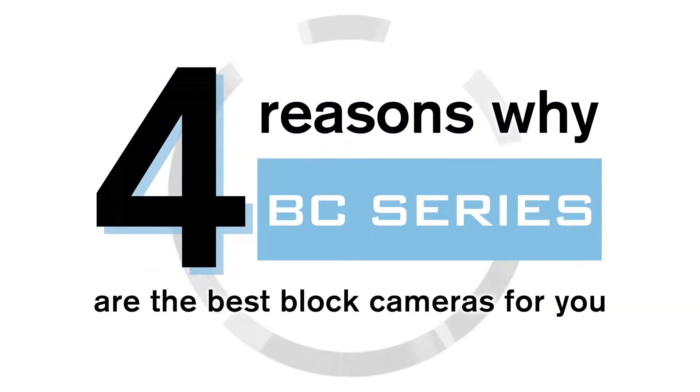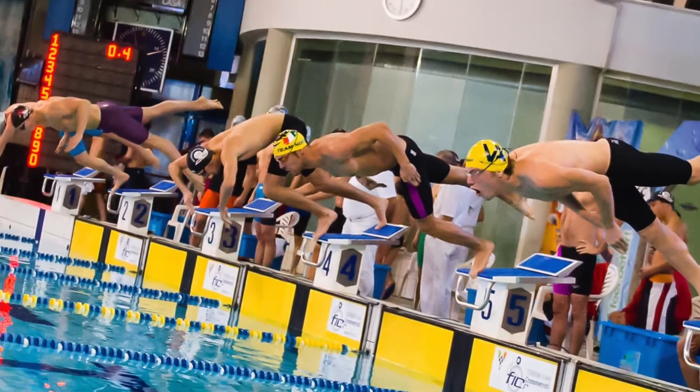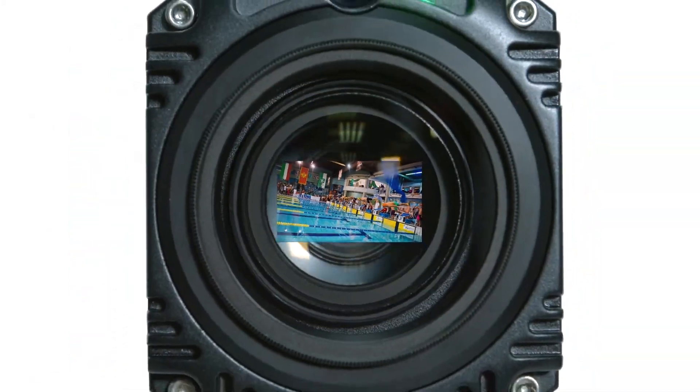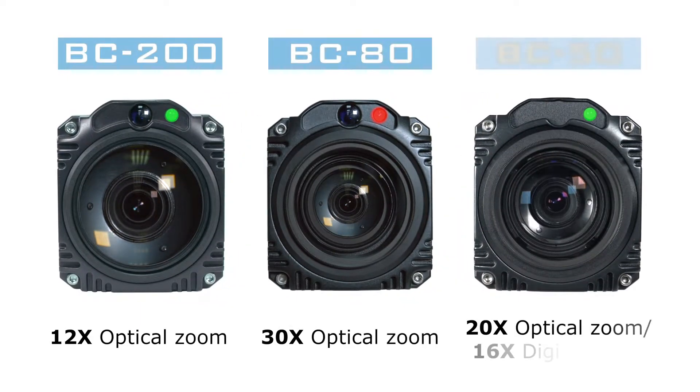Four reasons why BC series are the best block cameras for you. Number one, twelve times to thirty times optical zoom. The BC series are compact, high quality video cameras with features such as a powerful optical zoom.